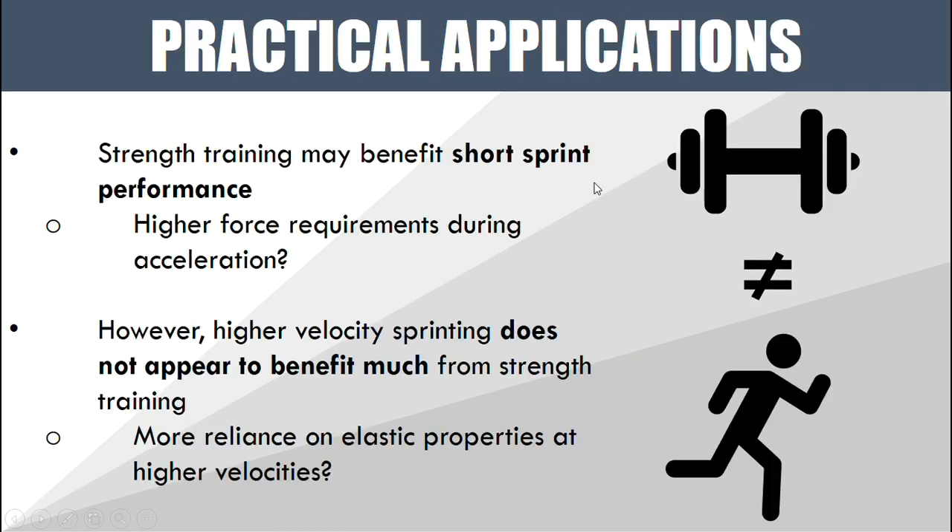So what does this mean? Essentially, strength training may benefit short sprint performance. However, high velocity sprinting probably doesn't benefit too much from strength training. Simply put, strength training does not necessarily equate to greater sprint performance.